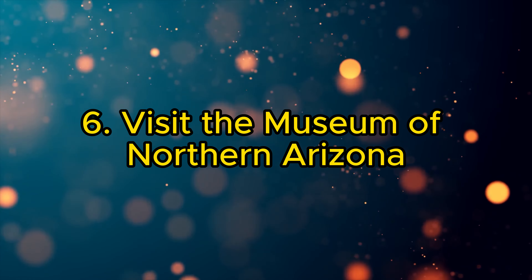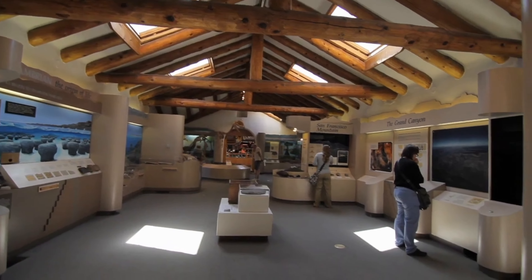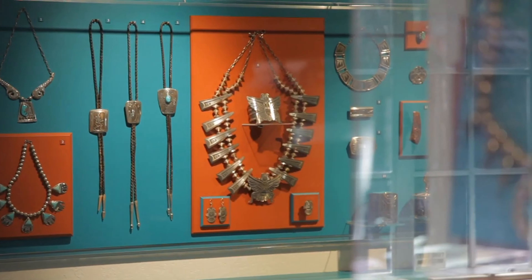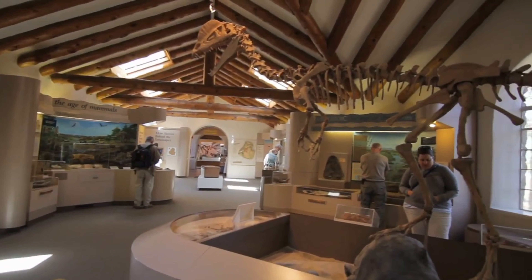6. Visit the Museum of Northern Arizona. Dive into the region's rich heritage at the Museum of Northern Arizona. Explore exhibits on Native American culture, natural history, and fine art, providing a comprehensive understanding of the Colorado Plateau's cultural and natural significance.